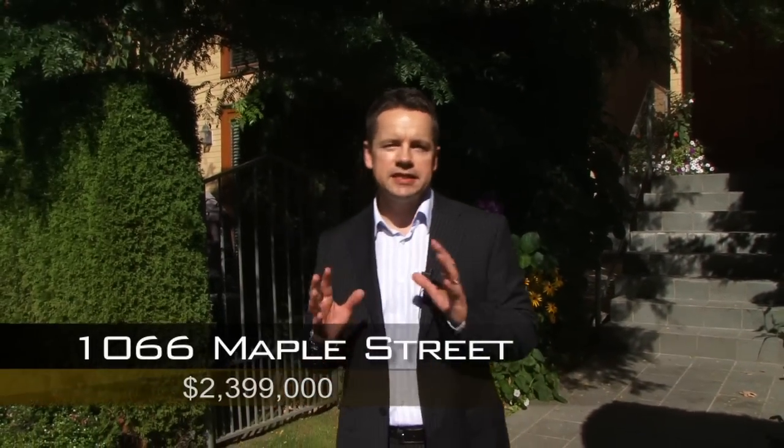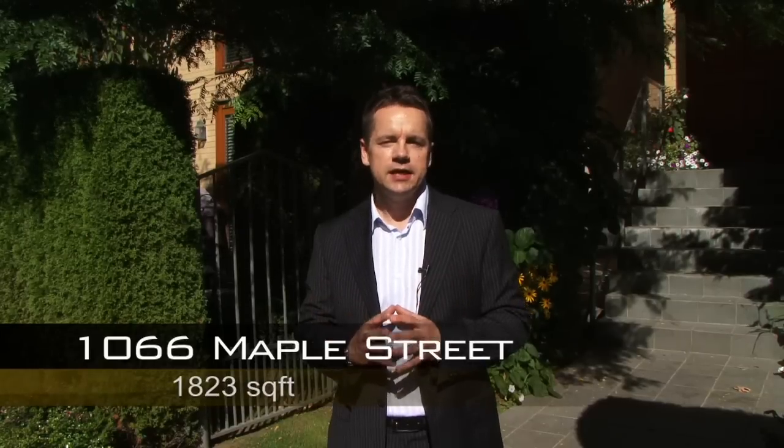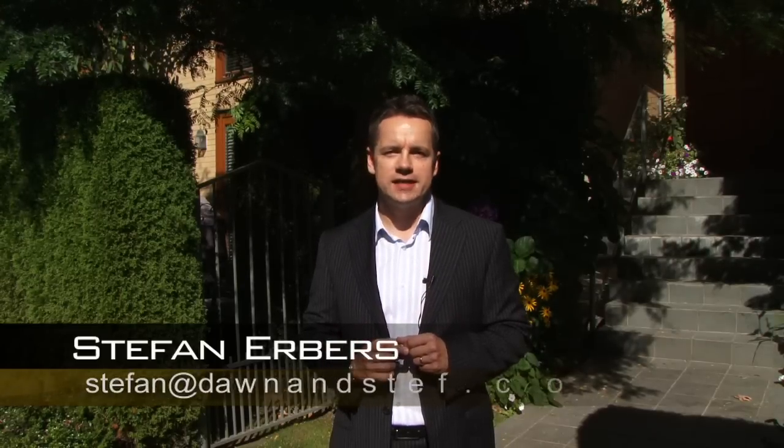This concludes our tour of 1066 Maple Street, a townhouse completely redesigned with only the highest level of craftsmanship and materials in arguably one of the best locations in Vancouver. Thank you very much for watching and please give me a call if you have any questions at 604-839-3539, or simply send me an email to stefan@dawnandsteph.com.